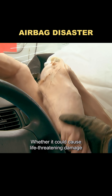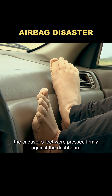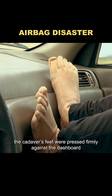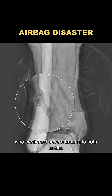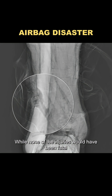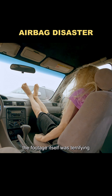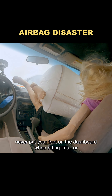Whether it could cause life-threatening damage, though, required another round of testing. For the second test, the cadaver's feet were pressed firmly against the dashboard. The results were gruesome. Both test samples were later examined by the doctor, who confirmed severe trauma to both ankles, including multiple fractures. While none of the injuries would have been fatal, the footage itself was terrifying. So here's the bottom line: never put your feet on the dashboard when riding in a car.